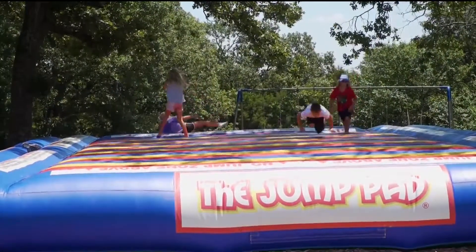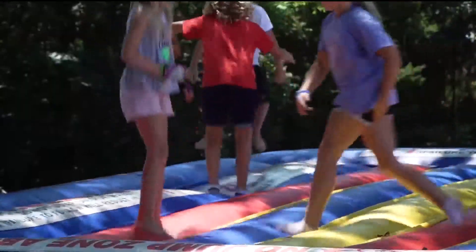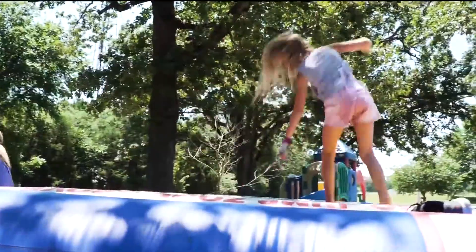We've also got a jumping pillow. It's a blast — it's 30 by 50 feet, and it's up from basically about 9 in the morning until dark.